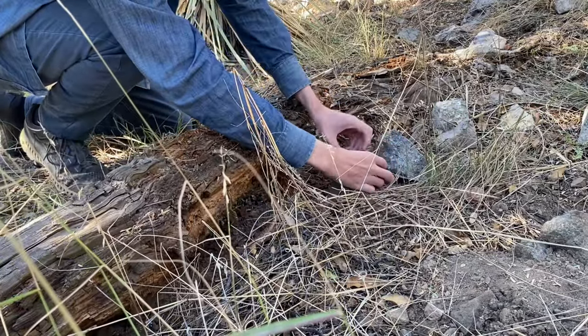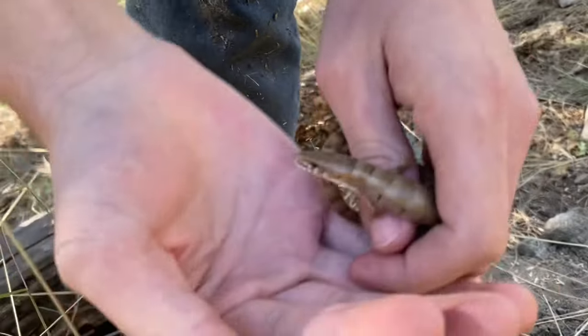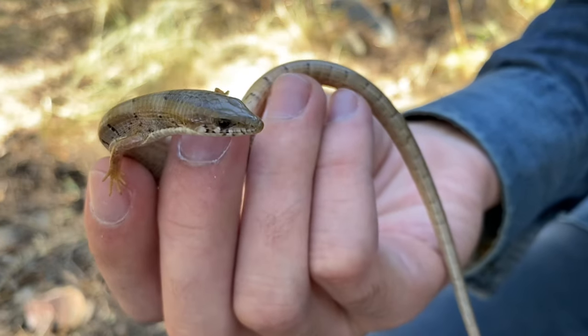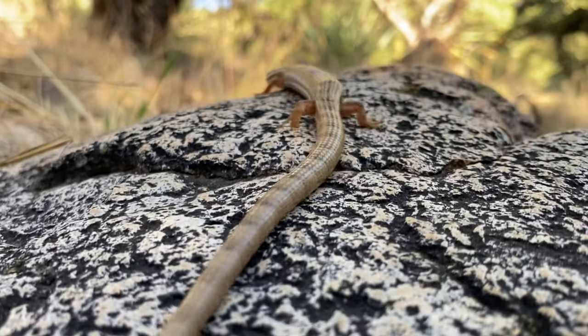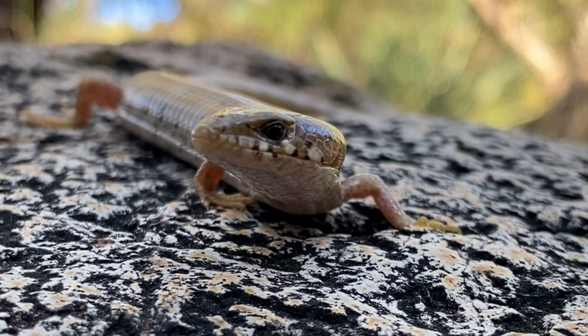There's an alligator lizard here. This lizard is commonly known as the Madrean alligator lizard, and it's the only species of alligator lizard that lives in Arizona. It's also divided into three subspecies, and the one that we have here is called Elgaria kingi nobilis — that particular subspecies has the common name Arizona alligator lizard.